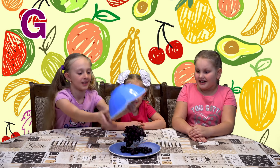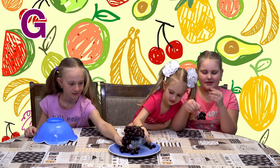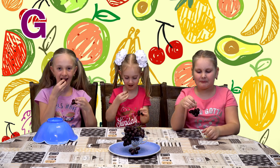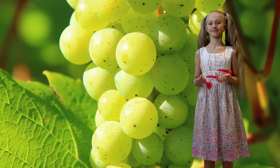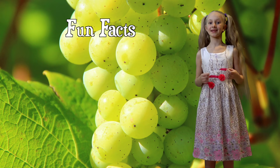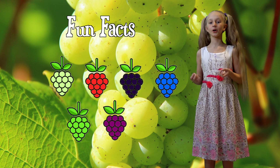Let's see. Grapes! Let's try them now. Mmm. Yum. Grapes appear in many colors: white, red, black, blue, green, purple, and golden.